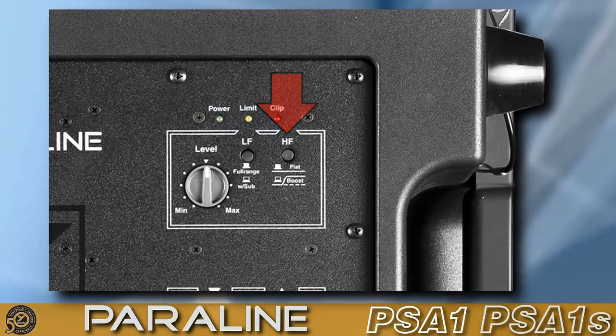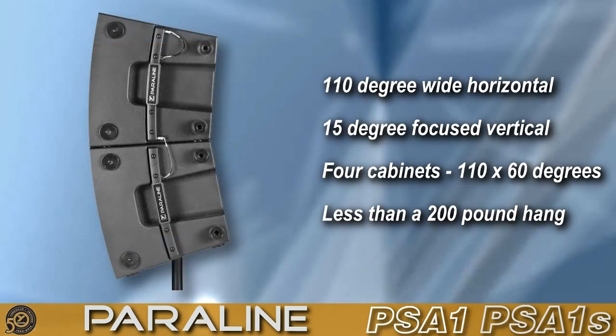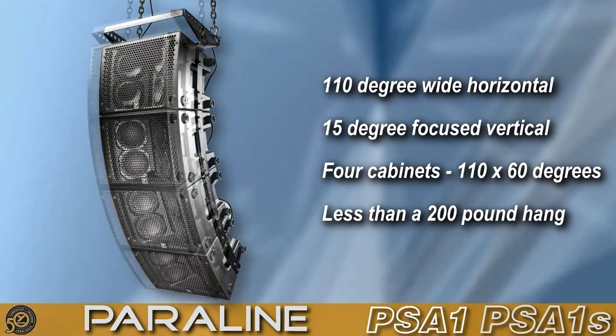Each PSA-1 features a wide dispersion of 110 degrees horizontal and a focused 15 degrees of vertical coverage. Up to two PSA-1s can be used on a single speaker stand or on top of a subwoofer with any of our speaker poles. For large applications, PSA-1 rig kits and appropriate mounting frames allow up to four PSA-1s to be flown for large installs or touring events.